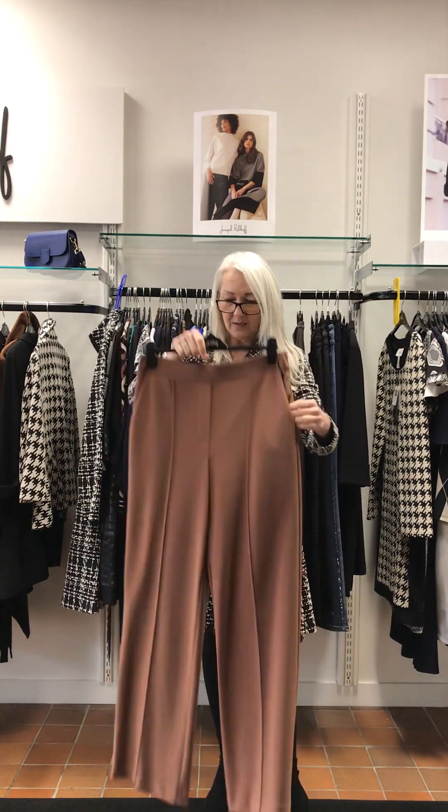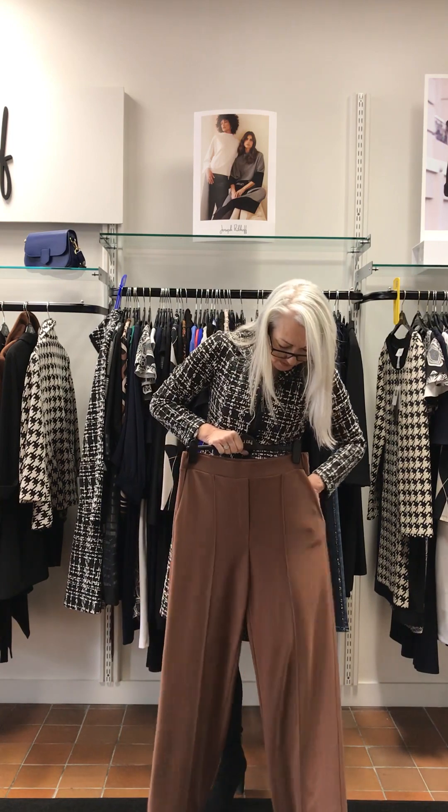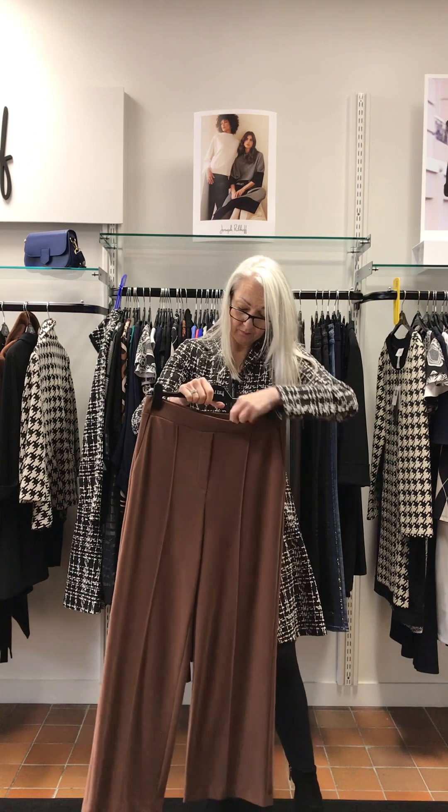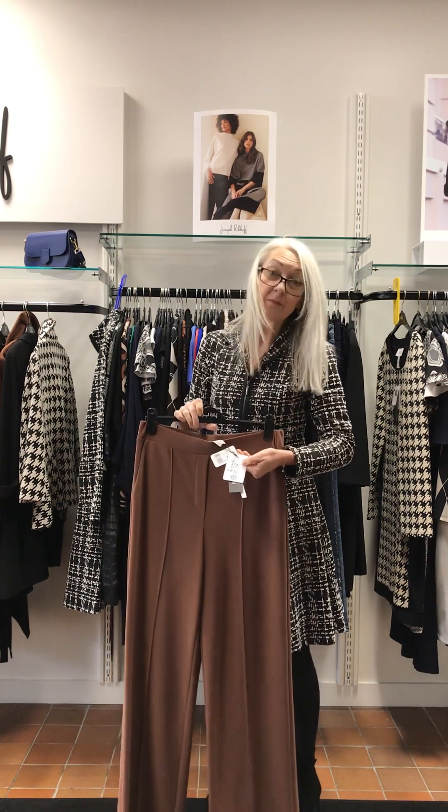Another great pair of trousers — pockets, front seam, pull on. And these come in at £215.